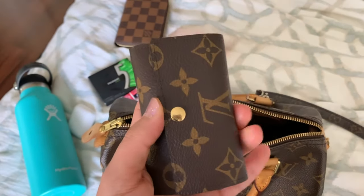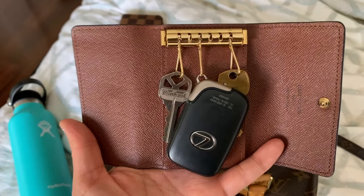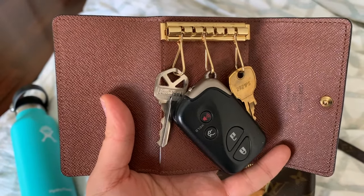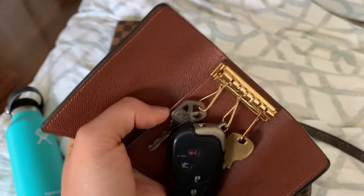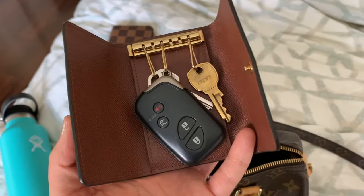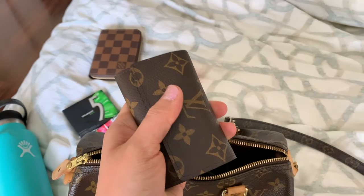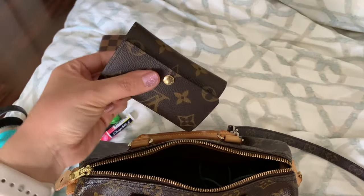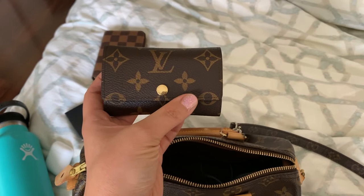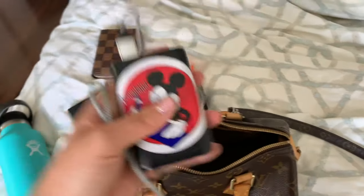But typically all I carry with me is this — and this has been the best thing I've ever purchased from Louis Vuitton. It is the key holder, and it actually holds your keys. I have my car key, house key, and mail key. Then this little slot is amazing — I carry my driver's license, my debit card, and possibly a credit card or my Target Red Card. This is all I use when I'm on the go, so this has been the most amazing purchase I've made from Louis Vuitton.